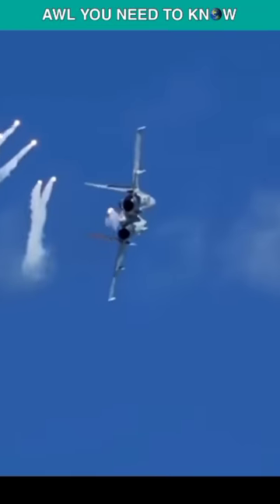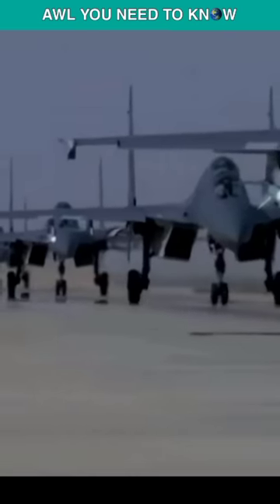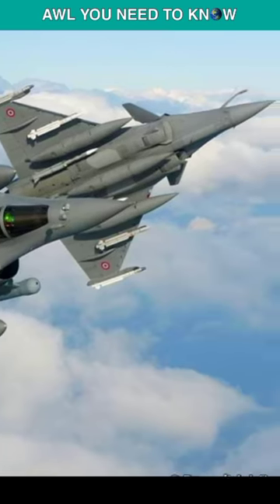So, covering the J-16 with stealth paint might reduce its RCS, but it will be like a semi-stealth Rafale — not a true stealth aircraft.